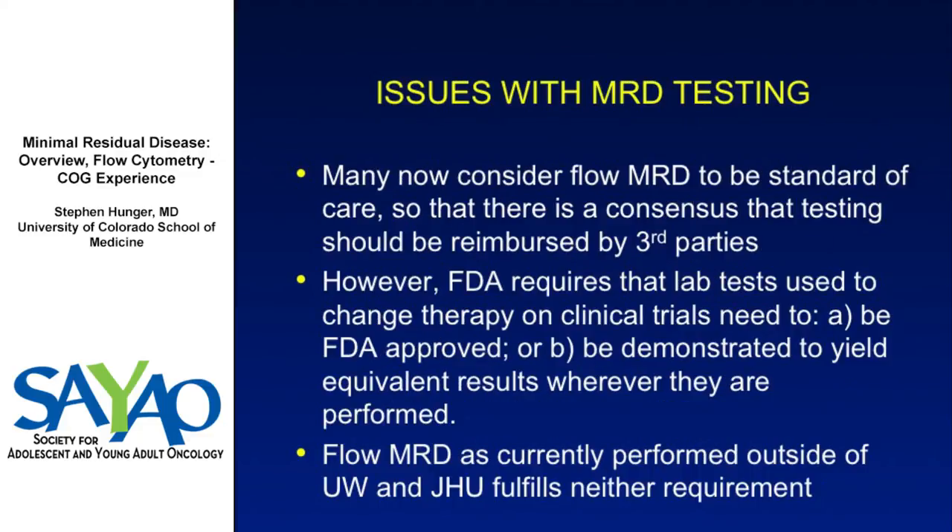Many, if not most, pediatric ALL specialists now consider MRD testing to be a standard of care, used to modulate treatment intensity independent of clinical trial participation. However, the NCI, wanting to cut costs, has argued this is a standard of care test that should be charged on a fee-for-service basis to patients — analogous to a PET scan for lymphoma — rather than funded from the NCI budget. We agree with this principle.